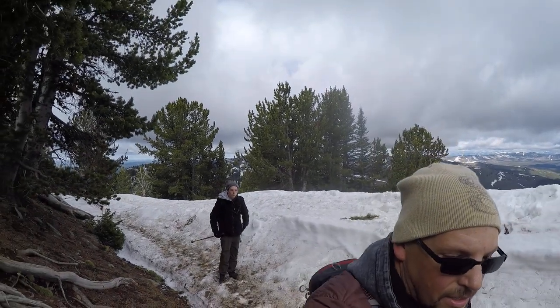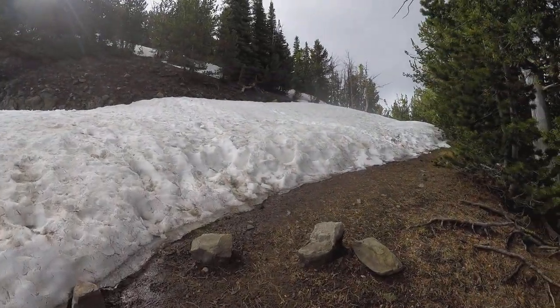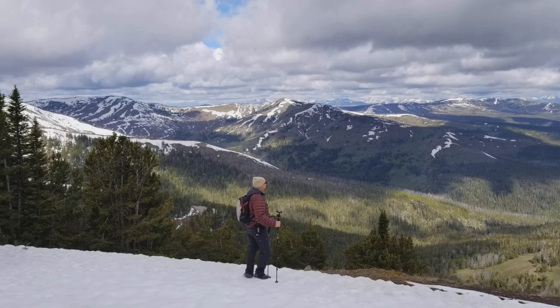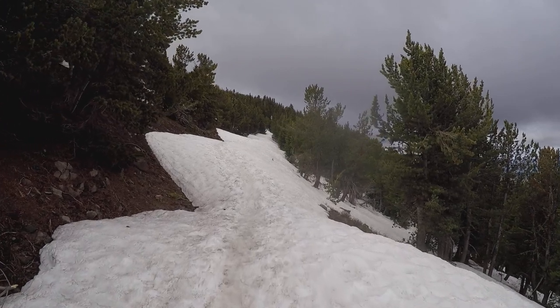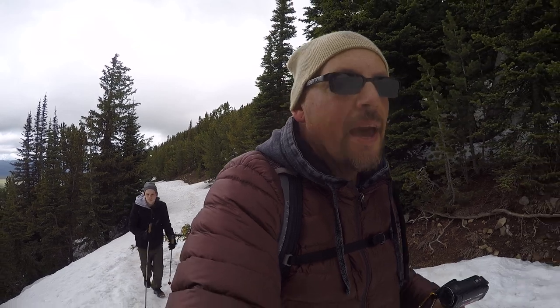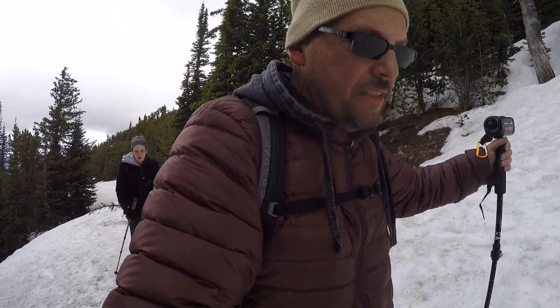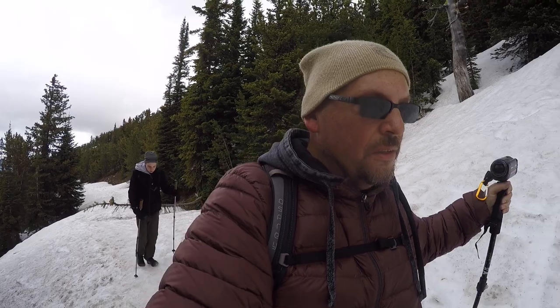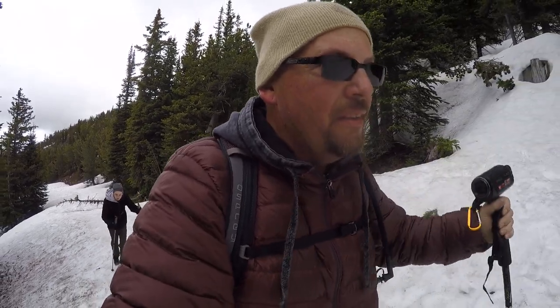It's getting a little bit icier. Icy means it gets more dicey. Something tells me the stagecoaches and Model Ts didn't come up this time of year. We have now passed four hikers coming back who did not make it to the top — it got a little too slippery for their taste. So we're going to go up and see just how bad it is. We're not far from it, but we don't want to put our lives in danger either.